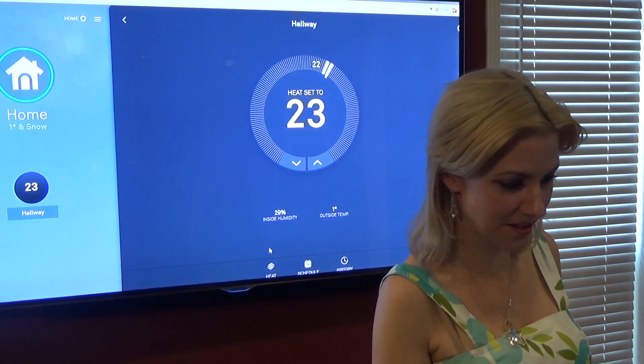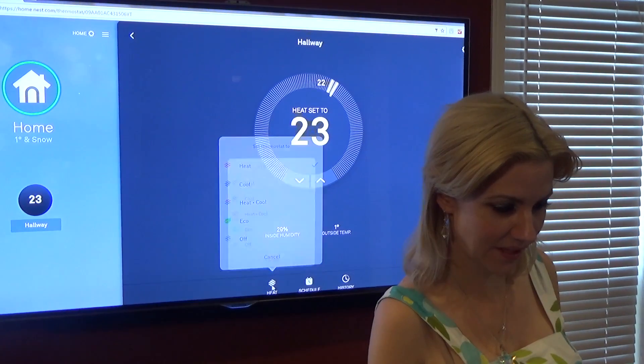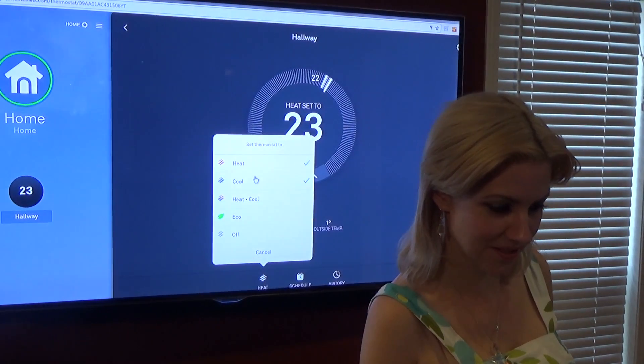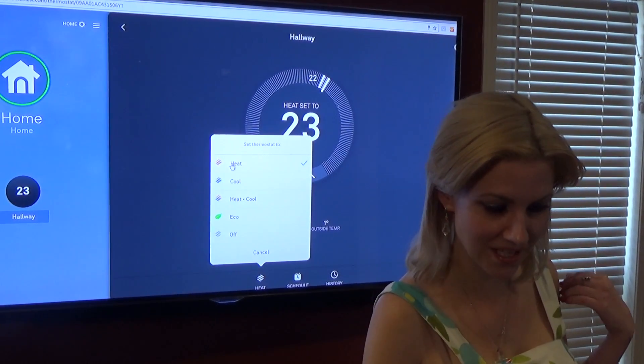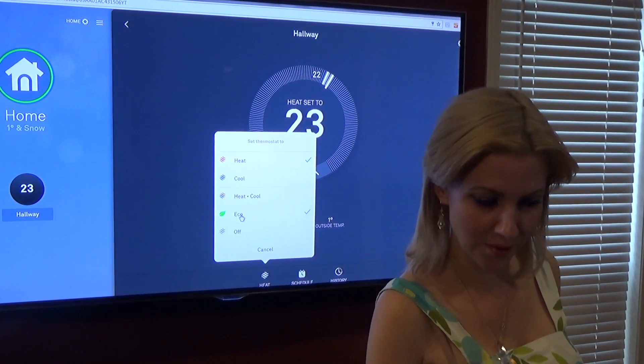This is where we have it set to heat, our schedule, and our energy history. Clicking on heat, you can see you can set the thermostat to heat, cool, heat-cool, eco mode, or off completely.